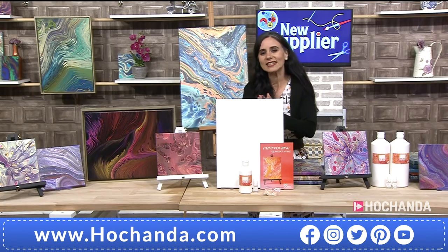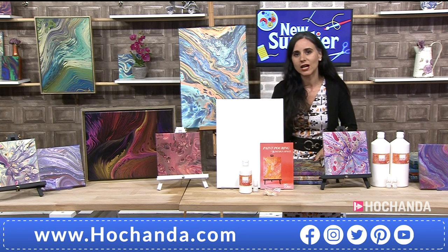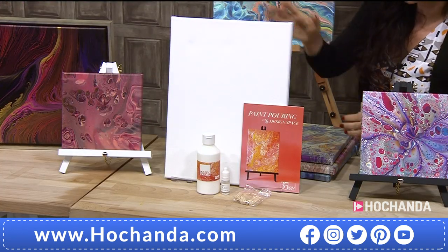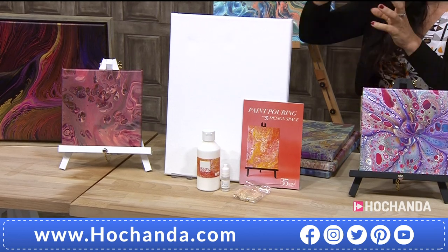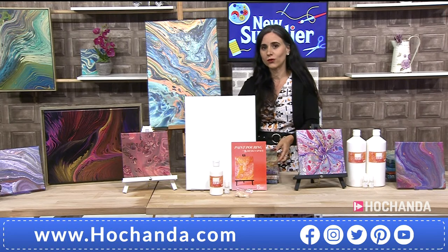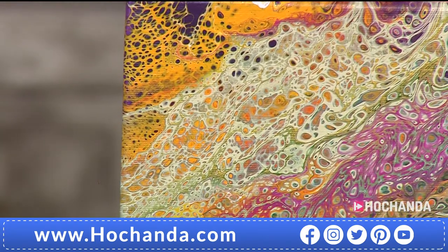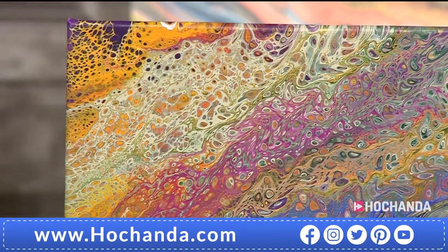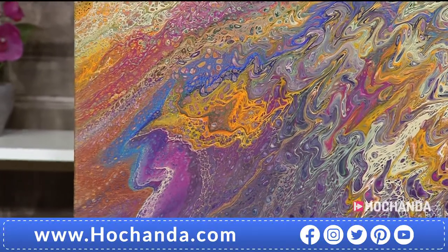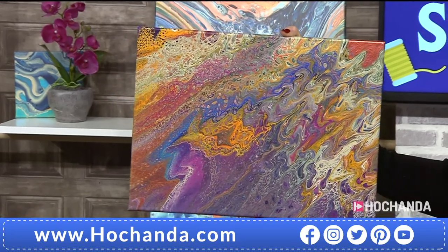Dina resets for the next demonstration. A recap of what's been shown today: the starter kit includes an A3 canvas, pouring medium in the right size to cover the whole area, instructions, and 10ml of silicone oil — enough to cover the canvas beautifully. Just add soft-bodied acrylic paint, which is the ideal type. With other types of acrylic paint, add a little more pouring medium. The results can look like Van Gogh's skies, with sunflowers and starry night effects.